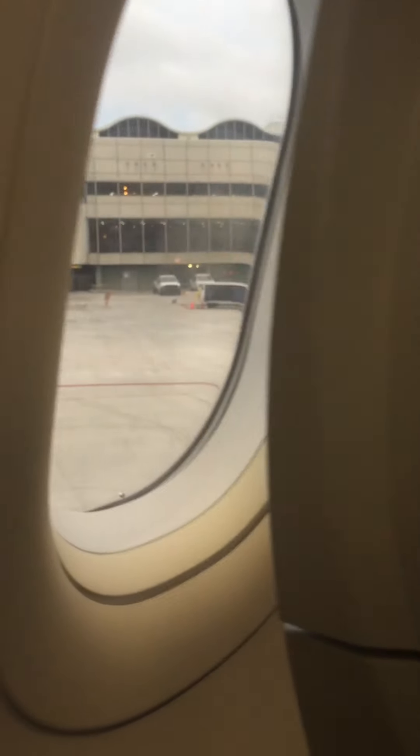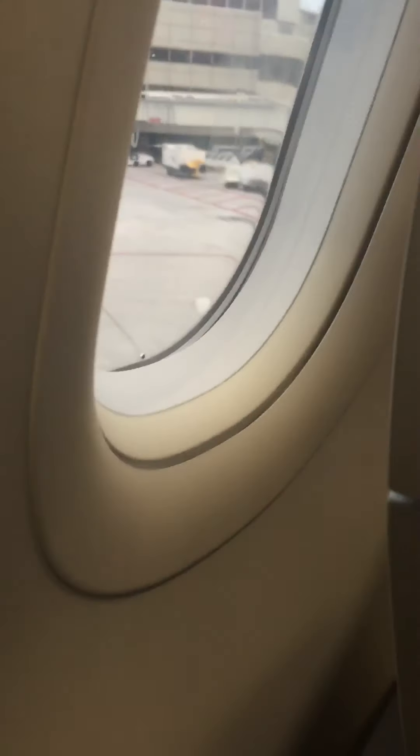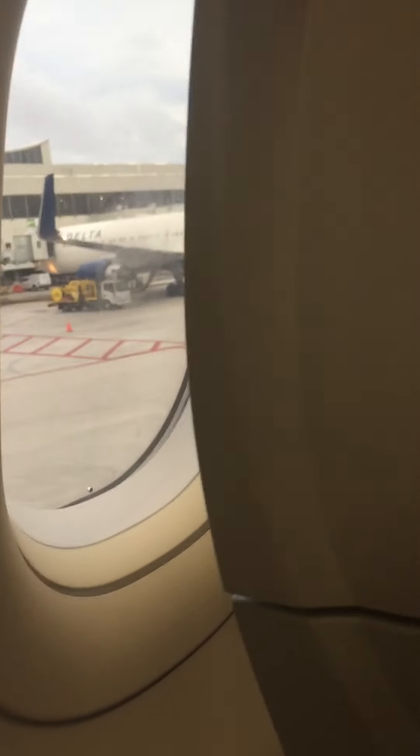The Delta fasten seatbelt sign is on. Please keep your seatbelt fastened in case we experience unexpected turbulence. Federal regulations require all passengers to comply with the posted seatbelt and light information signs located throughout the cabin, in addition to any crew member's instructions.